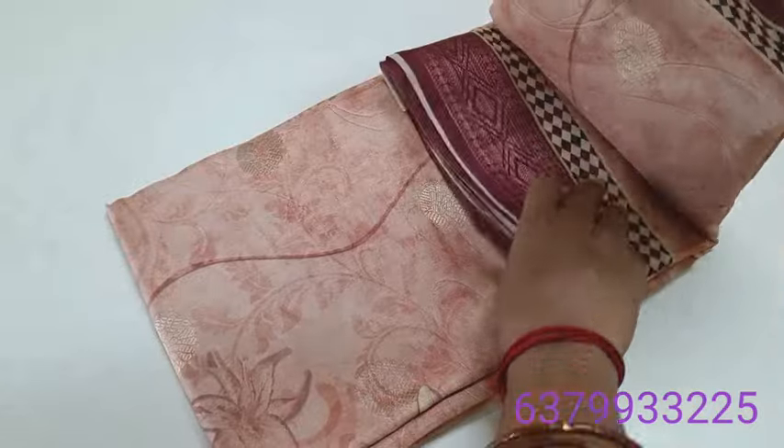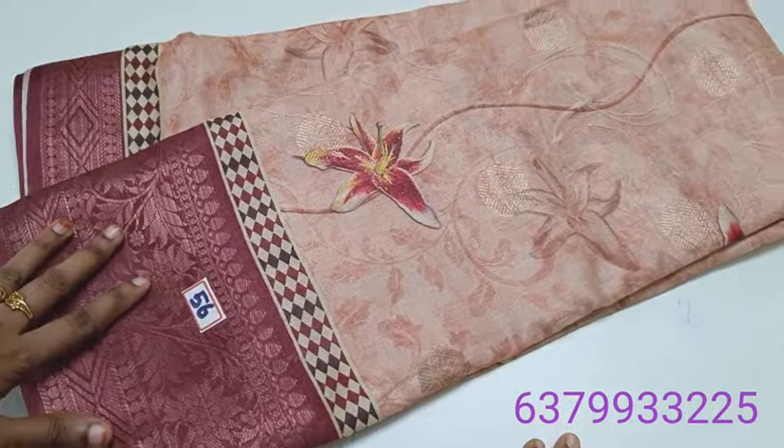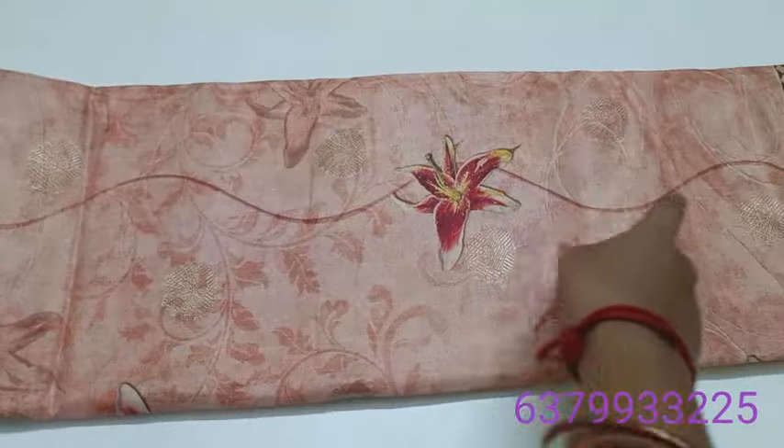Number 56. It is a great contrast border — it is super. It is a floral design.